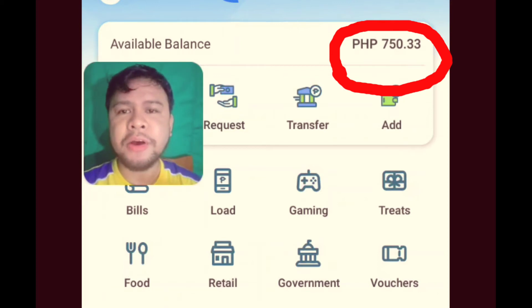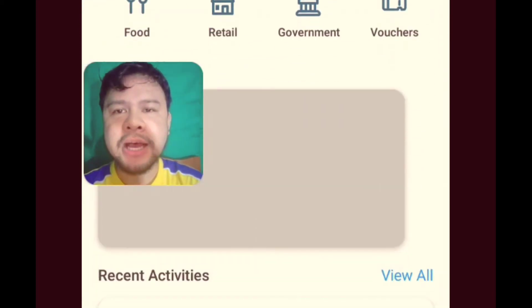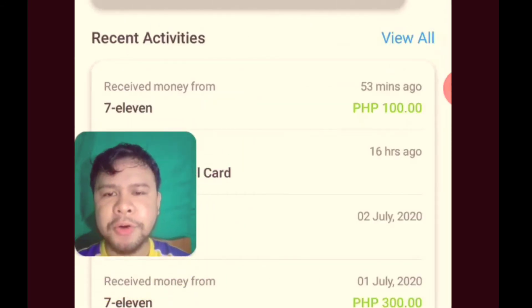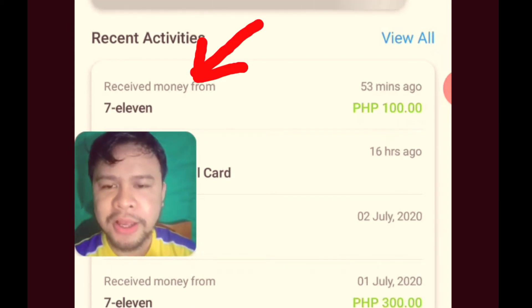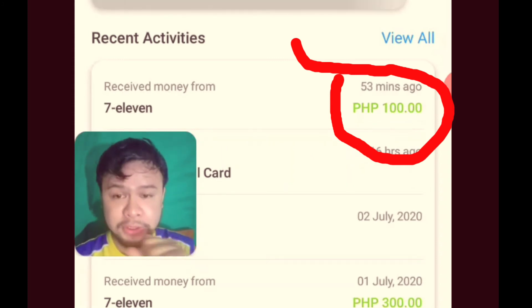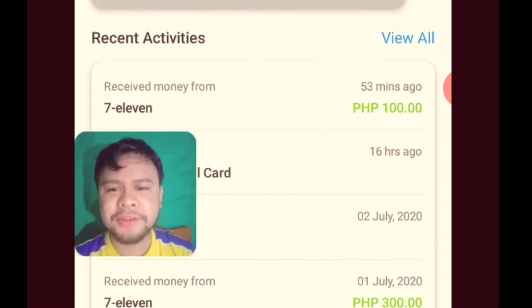Kanina, 650 lang yan. Nandito sa baba — receive money from 7-Eleven 53 minutes ago. So 100 yung nilagay ko na cash sa Paymaya through Cliqq Kiosk Machine.